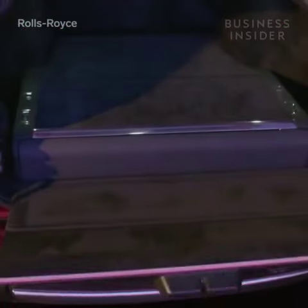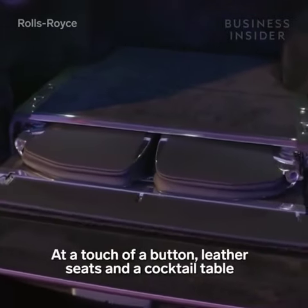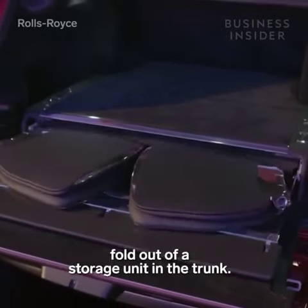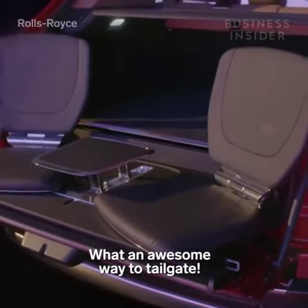One configuration of the Cullinan provides what Rolls-Royce calls a viewing suite. At the touch of a button, leather seats and a cocktail table fold out of a storage unit in the trunk. What an awesome way to tailgate.